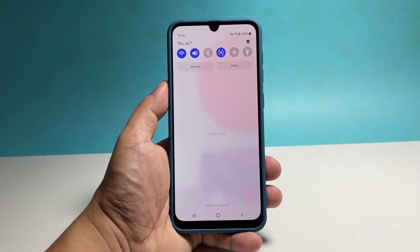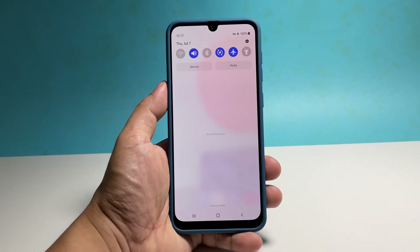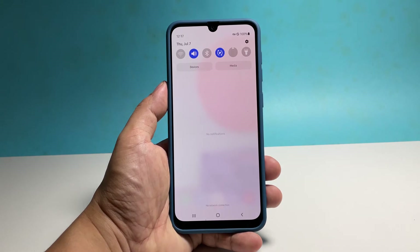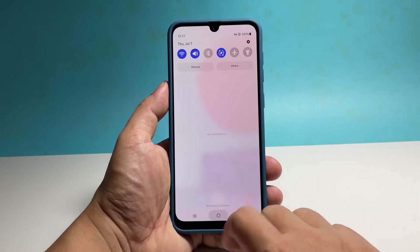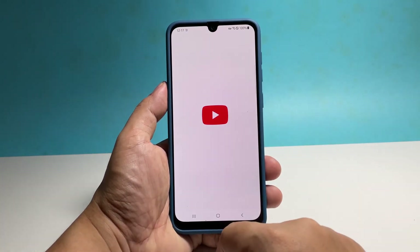To do that, swipe down from the top of the screen to pull the notification panel down, find the airplane icon and tap on it. Enabling airplane mode will disable all wireless services. After a few seconds, tap on it again to disable it. In some cases this procedure is enough to fix connection problems.